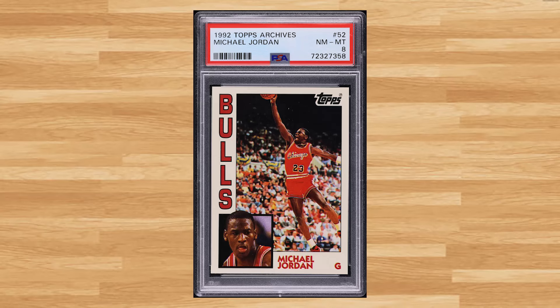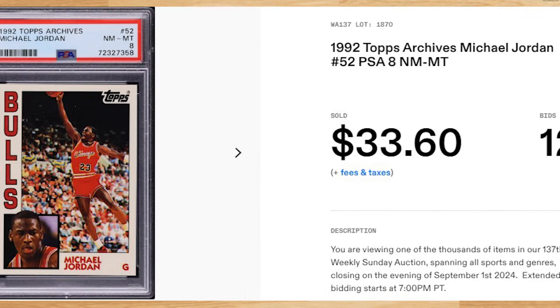We'll kick today's list off at number 50 with this 1992 Topps Archives Michael Jordan card number 52. This was a PSA 8 that received 12 bids and it sold for $33.60.